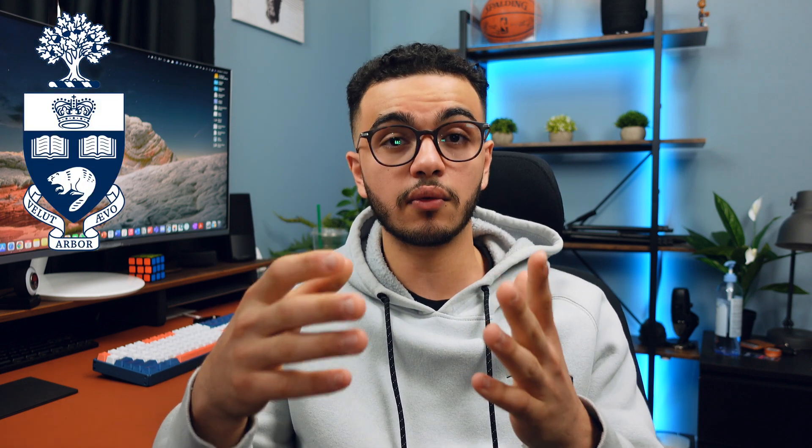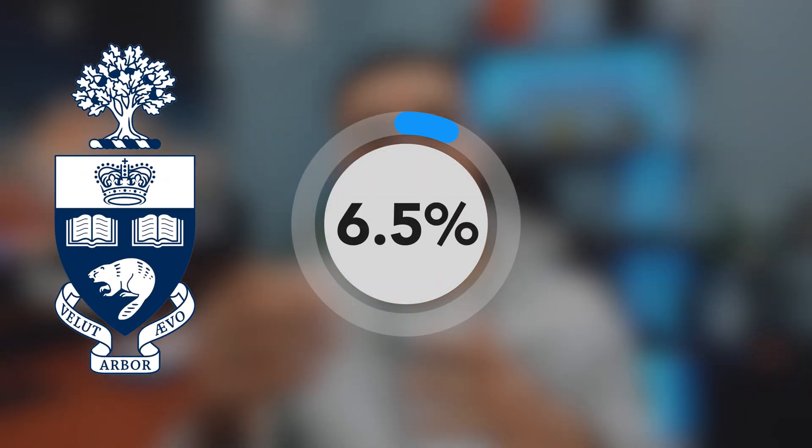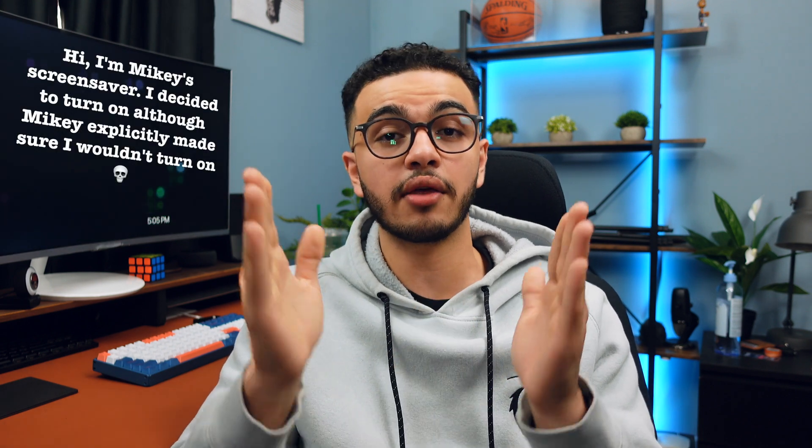Medicine is only getting more and more competitive. The stats to get into the University of Toronto, one of the best medical schools in Canada, show around a 6.5% acceptance rate — they take around 259 people from roughly 3,900 applicants every year. Their average GPA of acceptance is a 3.95, and I have friends with a 3.99 or even a 4.0 who applied and didn't get in. One factor could be research, assuming their extracurriculars are already really great.